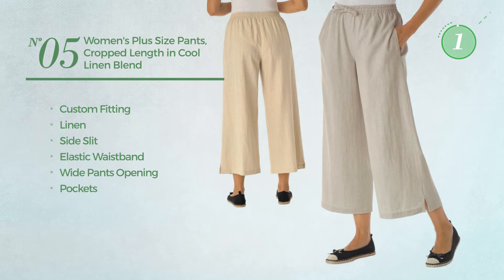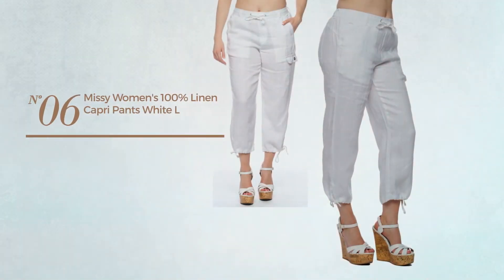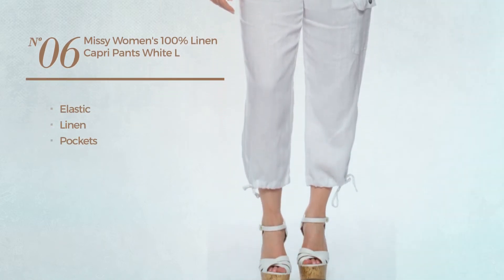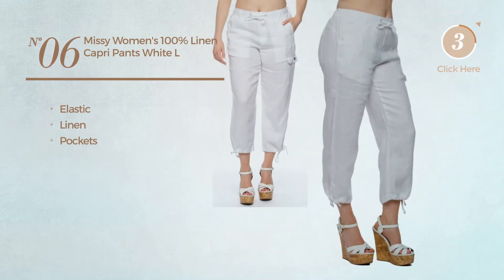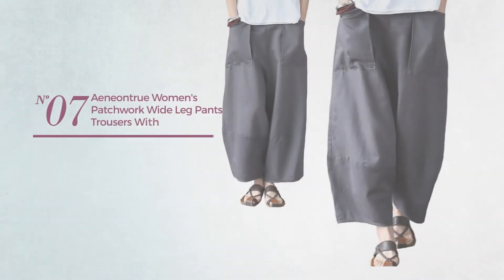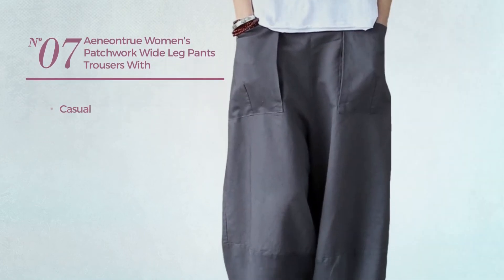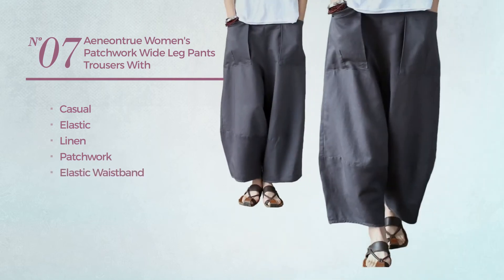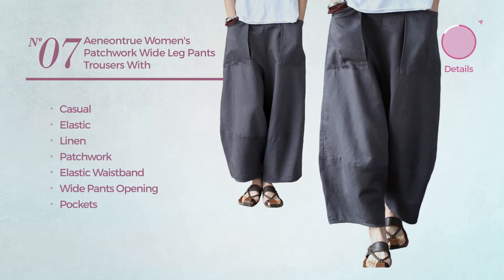Number six: produced with elastic linen, with pockets, available in three more colors. Number seven: a casual pants made of elastic linen, styled with patchwork. This pants includes elastic waistband, wide pants opening, and pockets, available in 12 colors.